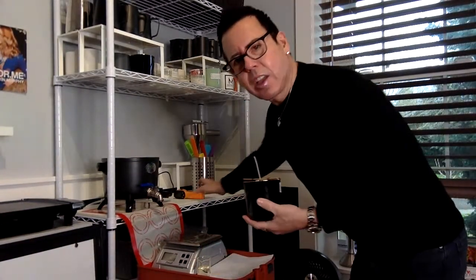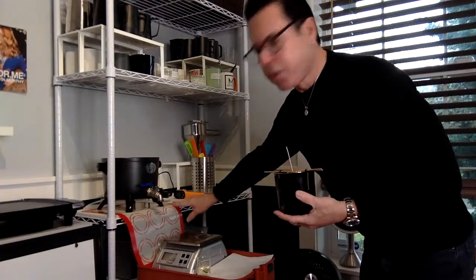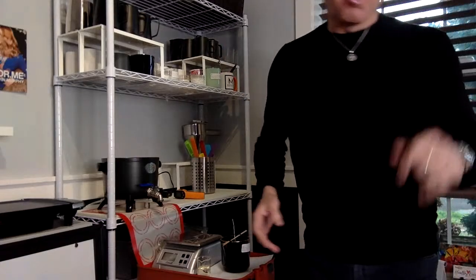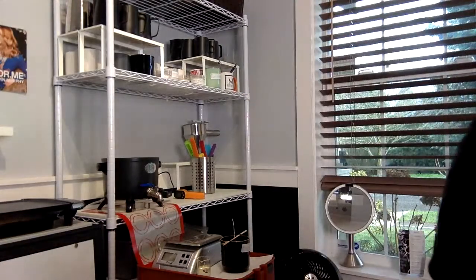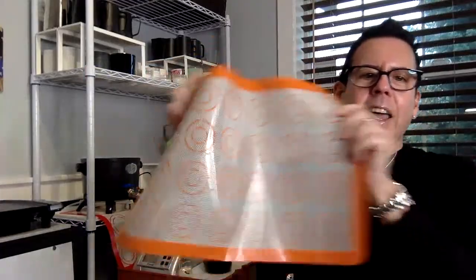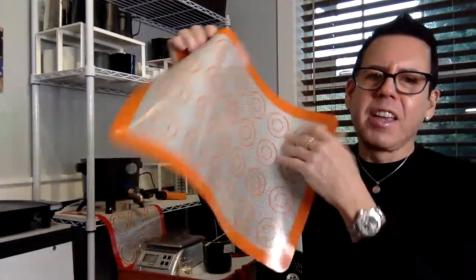As you can see, I have silicone mats in here — the kind you find at supermarkets and Costco. I got mine at Costco — a pack of four. They come with markers for cookie sizes, and they're heat proof. When wax falls on here, it just cleans so easily. You don't have to worry about it.